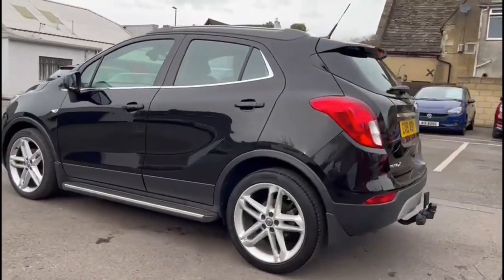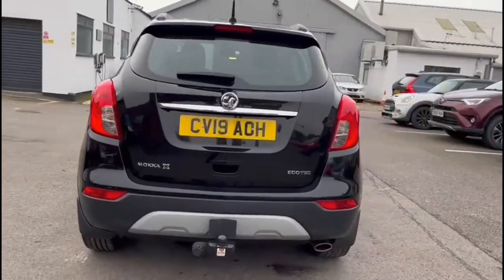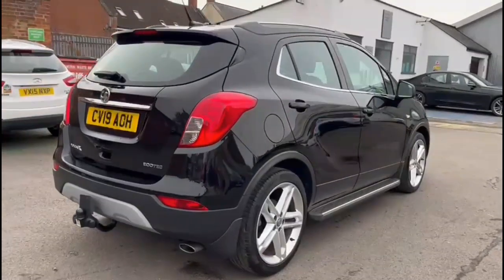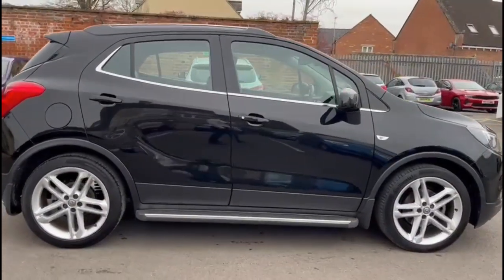This vehicle comes with many features including a rear spoiler with integrated LED brake lights, rear fog lights and a fitted towbar, stylish 19-inch twin-spoke alloy wheels, colour-coded door handles and mirrors, and optional fitted side steps.